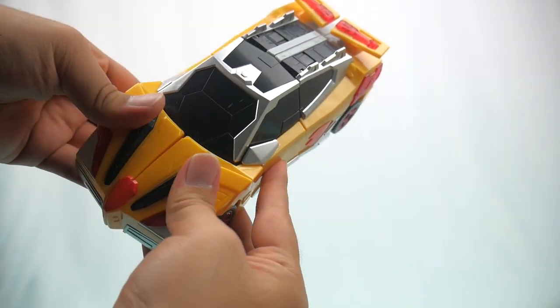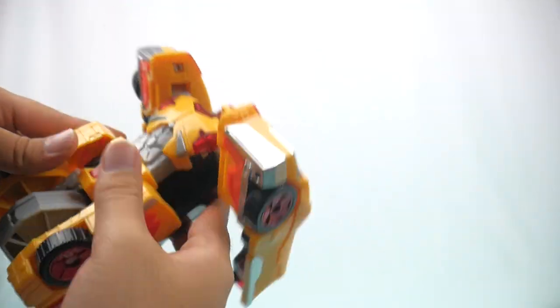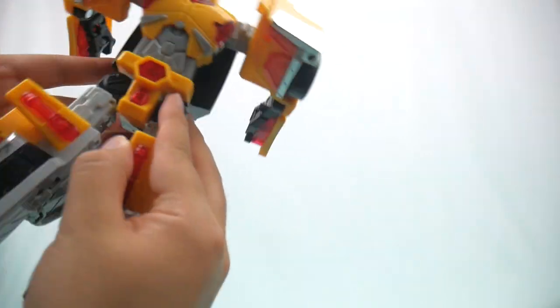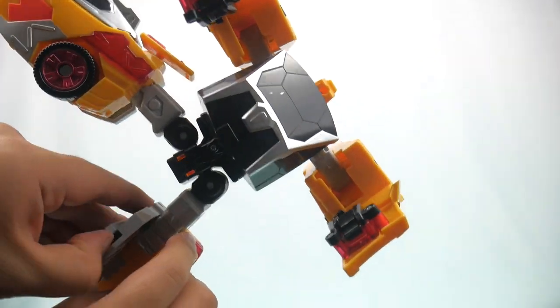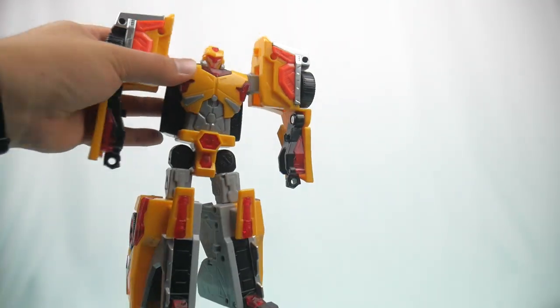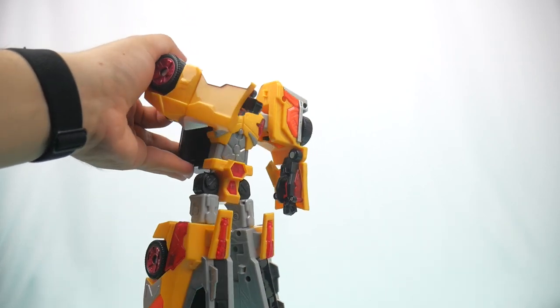Transformation: split that out and gravity kind of automatically lets it fall down. Legs out, spoiler knees up, feet out, a little panel to form the heels, and the wrist out. That was a very simple and straightforward car transformation. Sometimes simplicity is good.